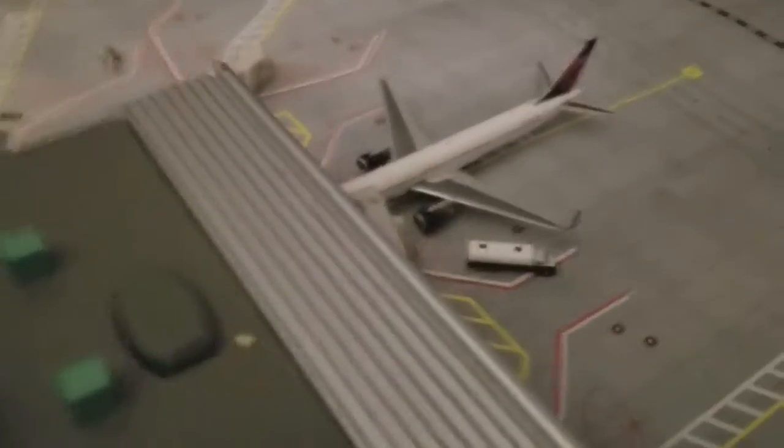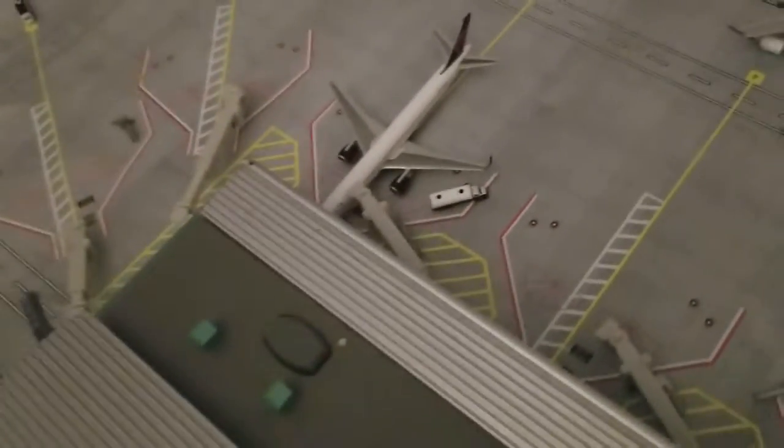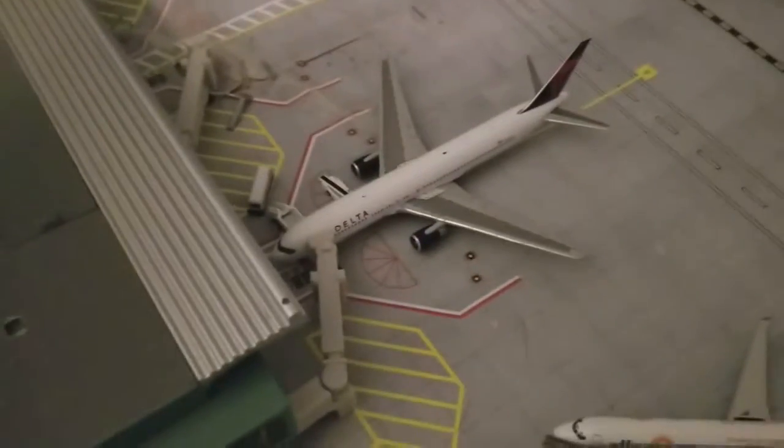Here we have a Delta 757-300, which is boarding — it arrived from Honolulu via San Francisco, and it's going to head out to Los Angeles. Also, a Delta 767-300 which arrived from Paris is boarding for Paris.